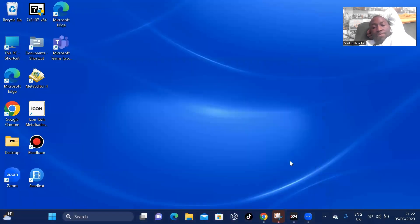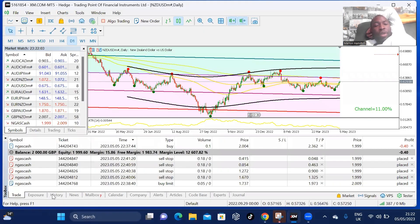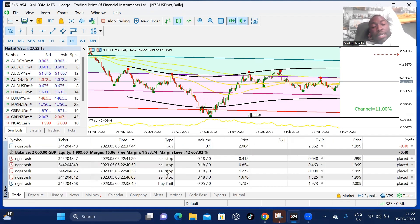The exact same trading strategy here. I only opened this account today, the fifth of the fifth — another client said, look Marlon, go and make me some money. So anyway, two grand account — this is what the trade looks like.